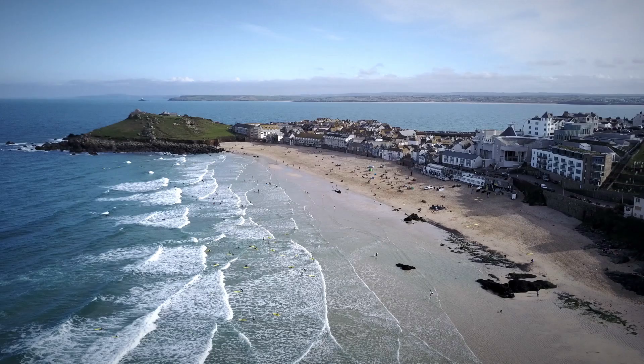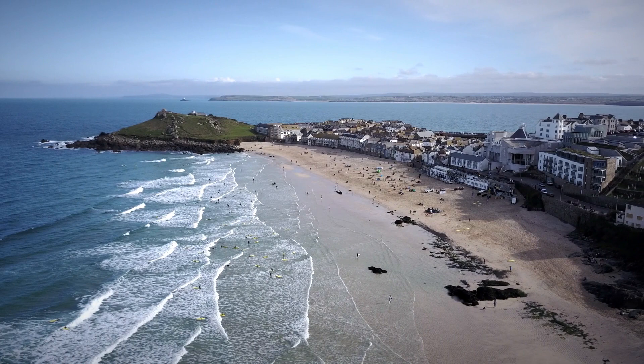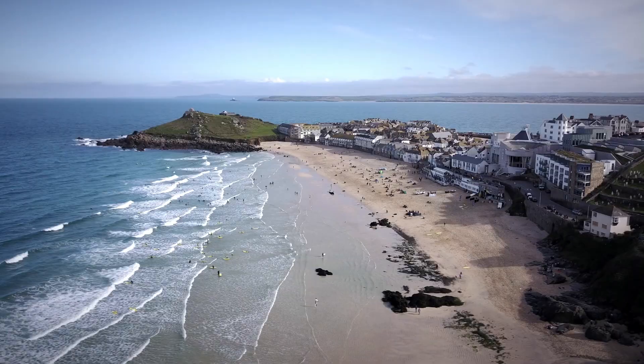St Ives sits as a spit of sand out into the Atlantic which captures both the east and west light, and it was this particular double light that attracted artists here in the first place.